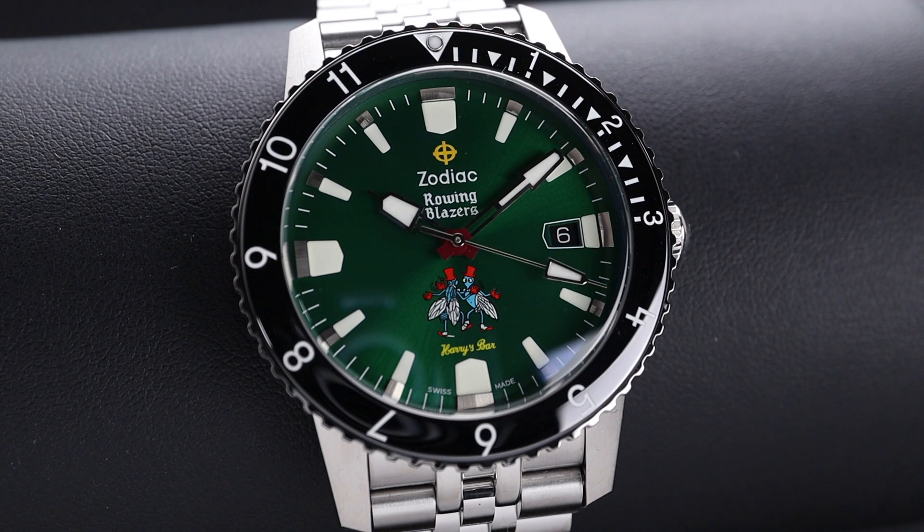This is a 4Hz movement with strong accuracy and a 38-hour power reserve. The lume on this watch is also really pretty — I enjoy the two colors we get between the hands, indices, and then the dive timing bezel.